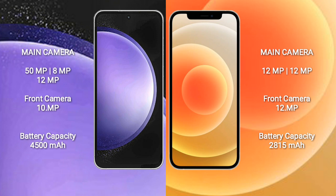Samsung Galaxy S23 FE has a 4500mAh battery with 25-watt fast charging support. iPhone 12 has a 2815mAh battery with 30-watt fast charging support.